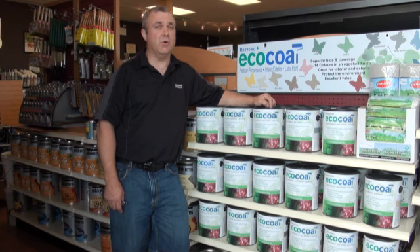It also comes in at a great price point. Being a premium paint store, price point is pretty important for some customers. That's why I'm happy to have it.